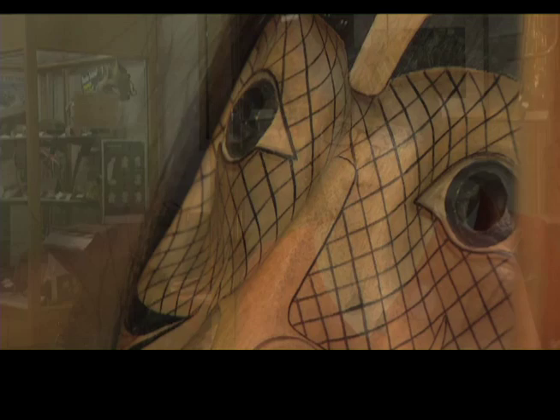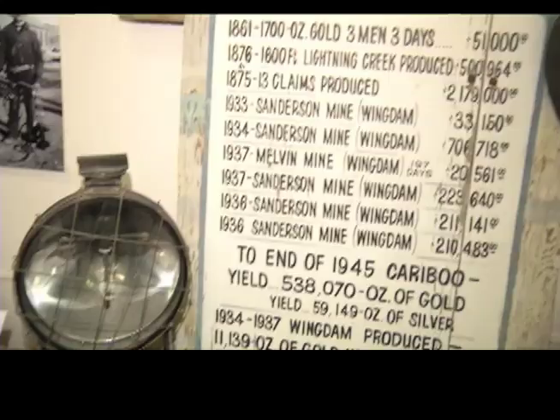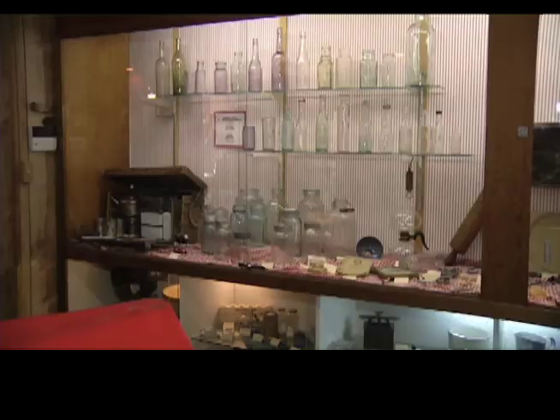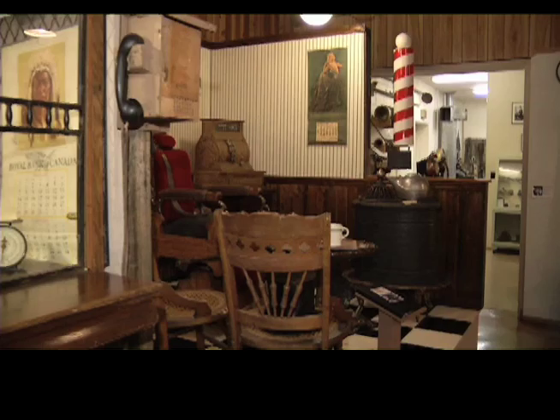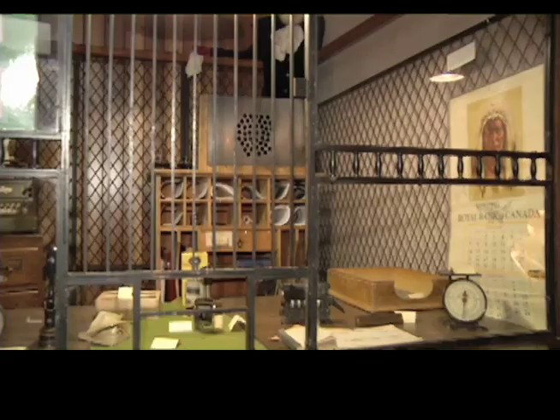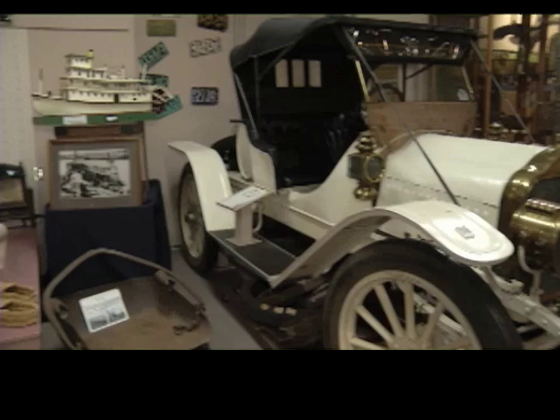In addition to the typical things you'd find, we have some unique ephemera that a lot of collections don't have. It ranges from quite early things from the gold rush era, stagecoach packing history, through agriculture and mining, and on into daily life in the community. We also have a quite rare early automobile called the White Car from 1911, so that's a favorite.